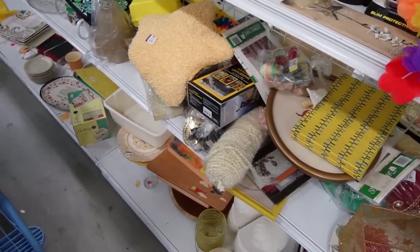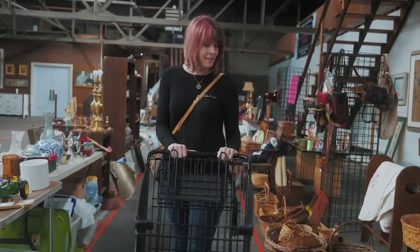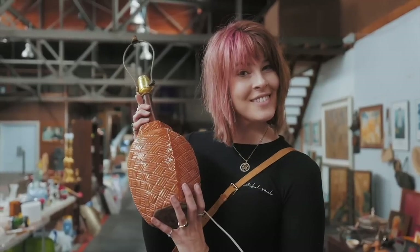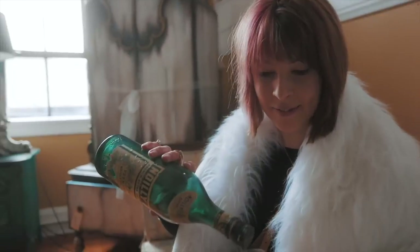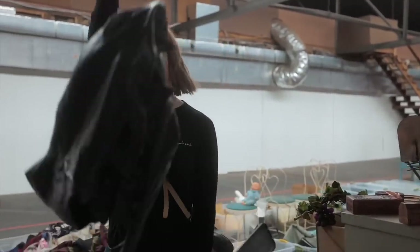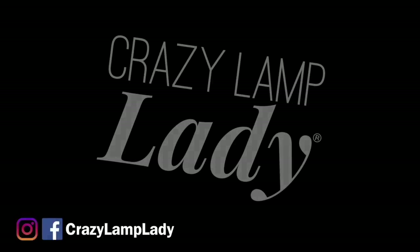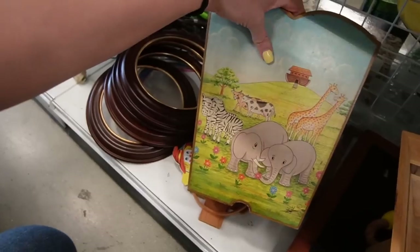Oh my gosh, you're not gonna believe this — it's a stop-dead-in-my-tracks moment. My family calls it my superpower: my ability to see value in things that I can buy and flip for a profit. We are in Shillington, Pennsylvania today and we are at the Goodwill. We're about to head in and see what we can find to buy and flip for a profit — here we go.